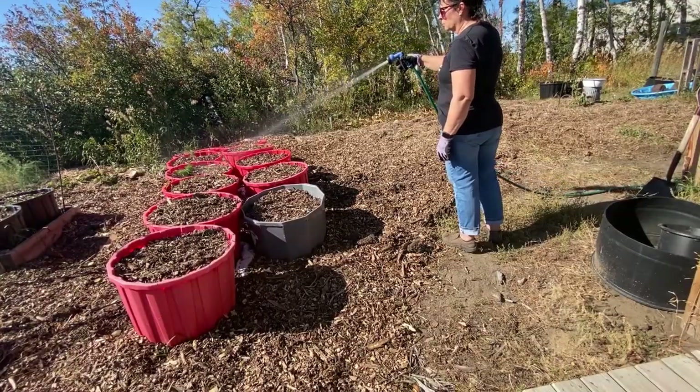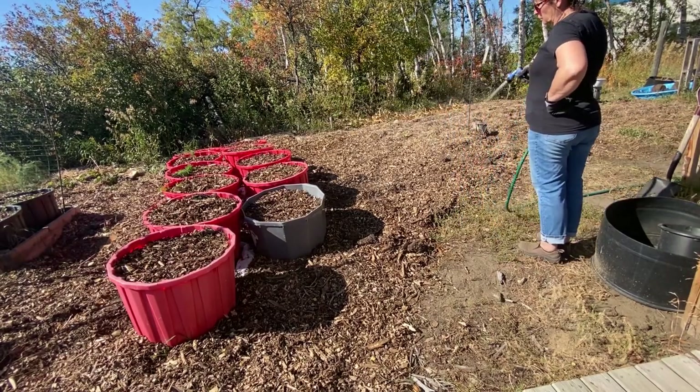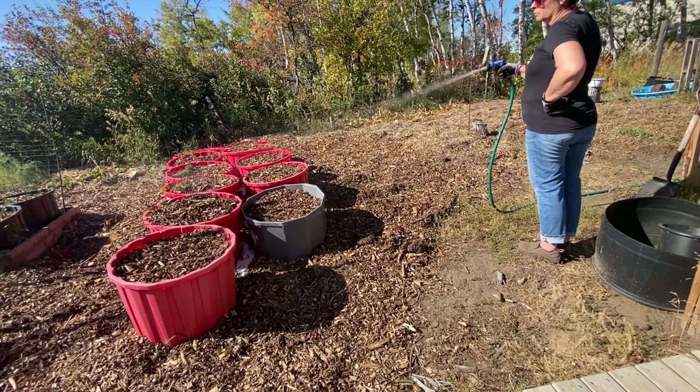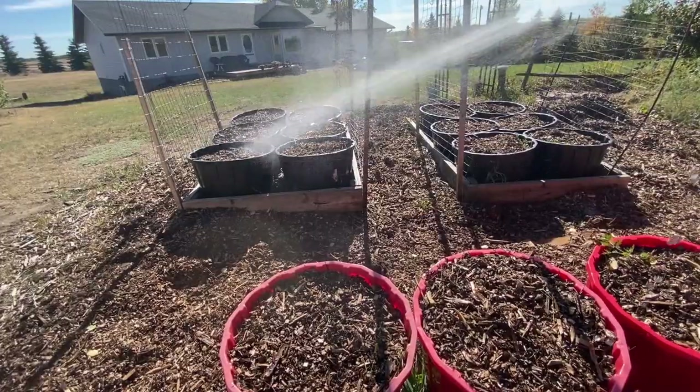After getting all my wood chips spread out and all my containers covered, I gave everything a really good soaking and we'll probably do that several times this fall until freeze-up, just to make sure everything's well saturated and the wood chips will break down a little bit faster.